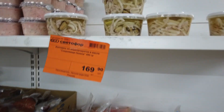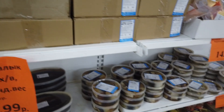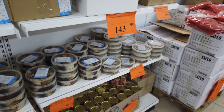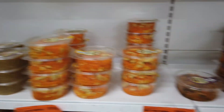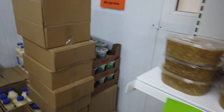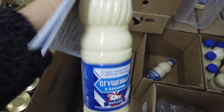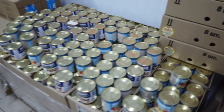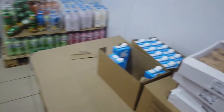Коктейль из морепродуктов, икра, всякие рыбные штуки. Салатики: спаржа с морковью, баклажаны с морковью. Цены: 79, 143. Фунчоза 135. Сгущёнку мы пробовали — оказалась не самая плохая, но не похожа на настоящую, поэтому не повторяем. Сливки — интересно попробовать, пока брать не буду, но потом возьму, протестируем.